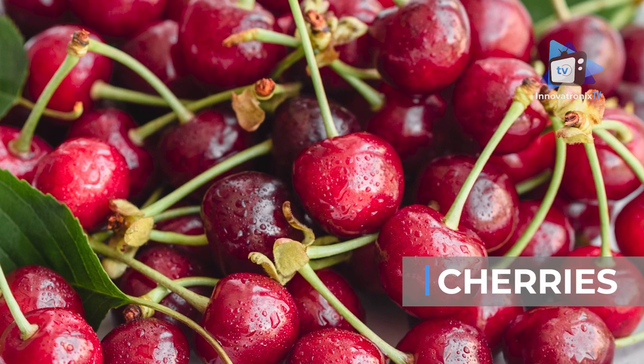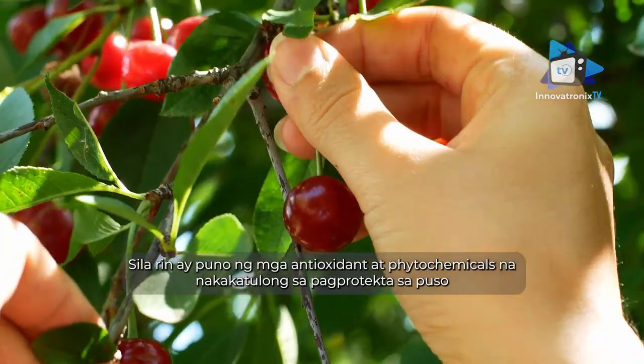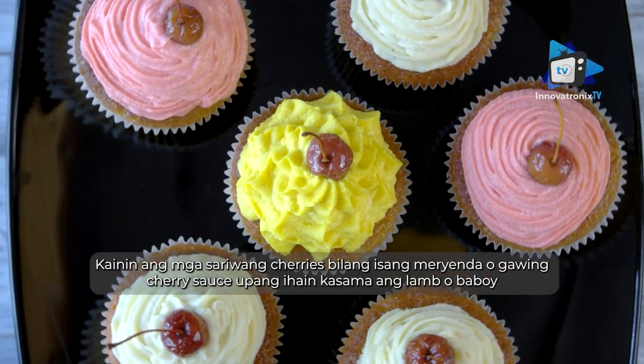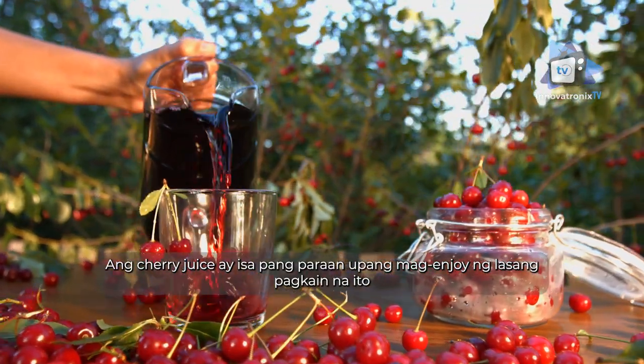Cherries have been shown to reduce inflammation when eaten daily. They are also packed with antioxidants and phytochemicals that help protect the heart. Eat fresh cherries as a snack, make a cherry sauce to serve with lamb or pork, or drink cherry juice as another way to consume this tasty food.